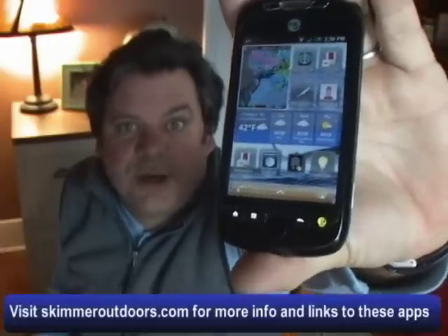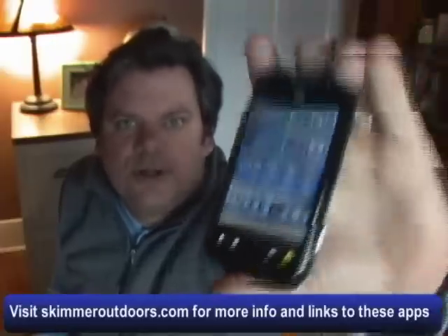Many of these apps, or similar apps, are also available for the iPhone, so take advantage of the technology of today and make your smartphone part of the essential tools used when planning your next day out on the water. Tim C. Smith for skimmeroutdoors.com.